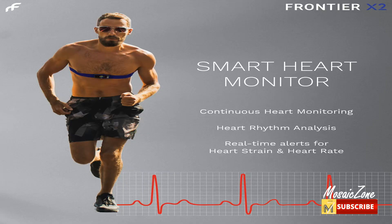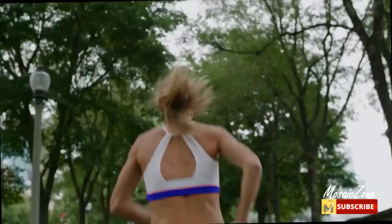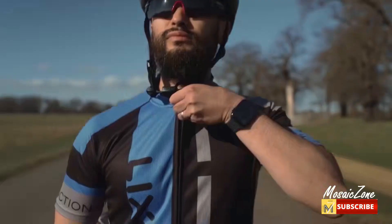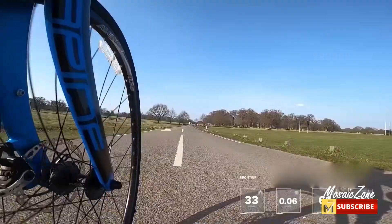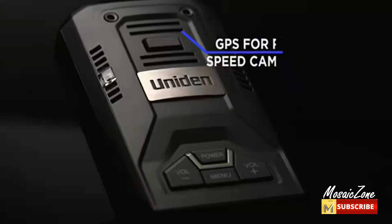Gain further insight into your heart health with the ability to spot cardiac strain and changes in heart rhythm. Record, live stream, and securely share your heart rate with anyone in the world. Wear your Frontier X2 when running, cycling, rowing, swimming, or going to the gym. It is fully waterproof up to 1.5 meters and is three times faster than the original Frontier X.